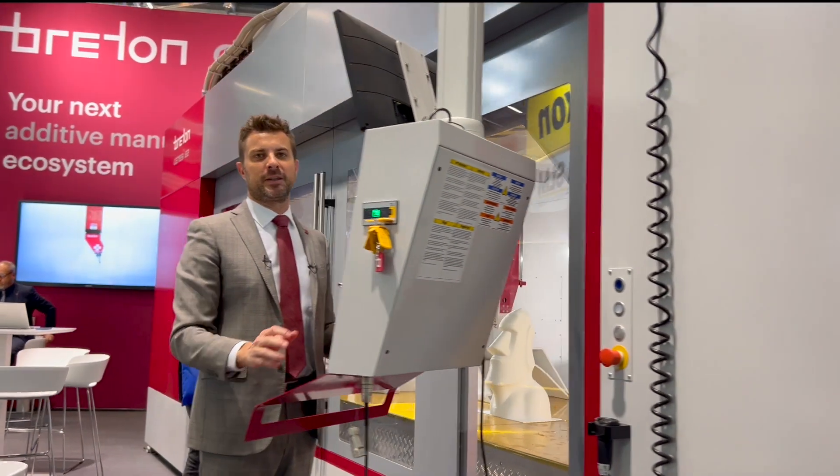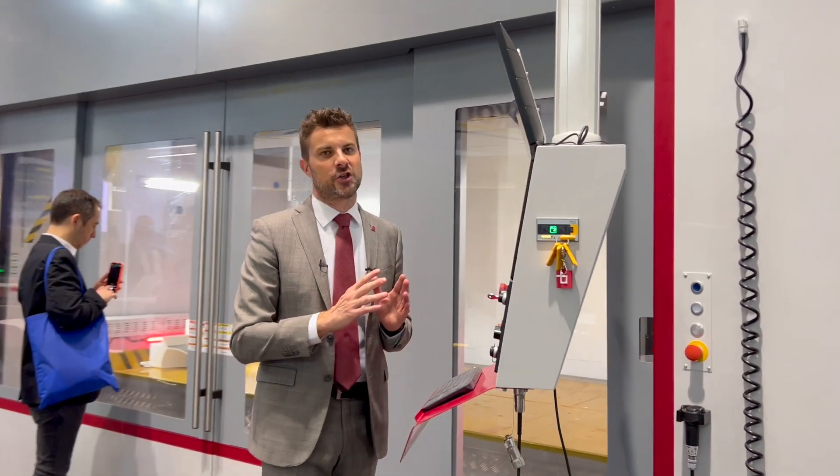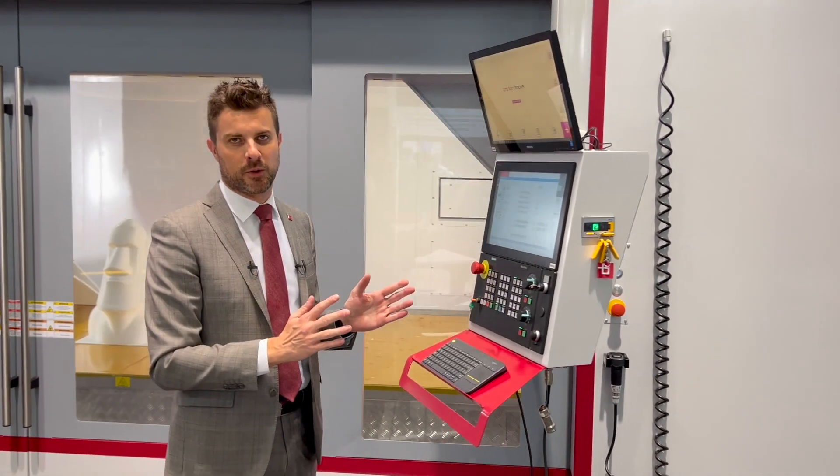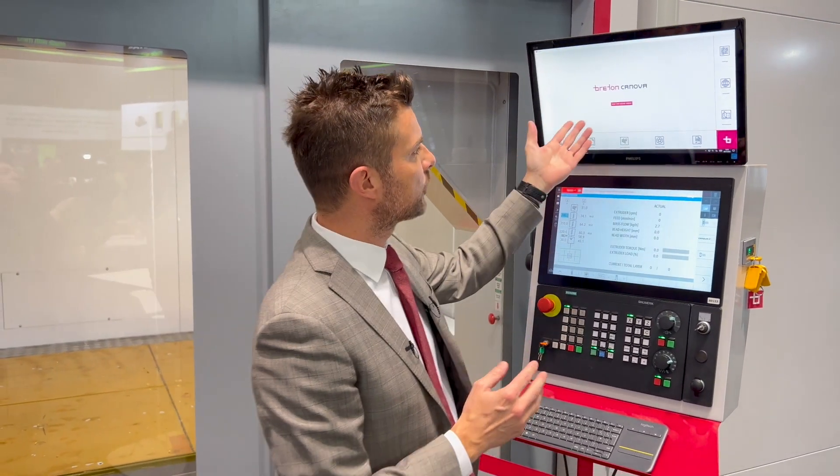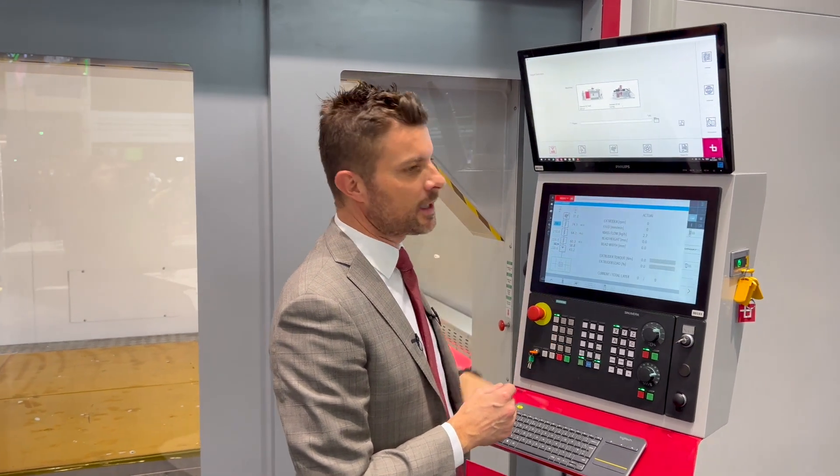In a 3D printing machine, the hardware is surely one of the most important things, but all the expertise, the know-how and the technology is better represented by the software. The interface on our machine is made easy and sleek for the operators.